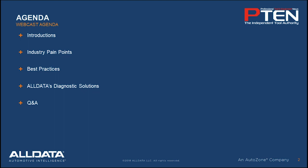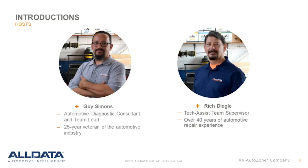During this webinar, the Alldata team will discuss industry pain points that today's techs are up against, best practices in diagnostics, and Alldata's own diagnostic solutions. Here to discuss these topics are Rich Deagle and Guy Simons.